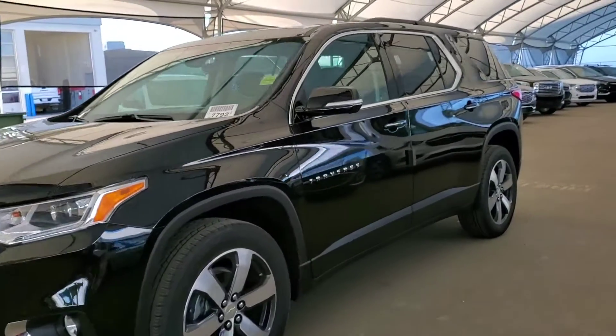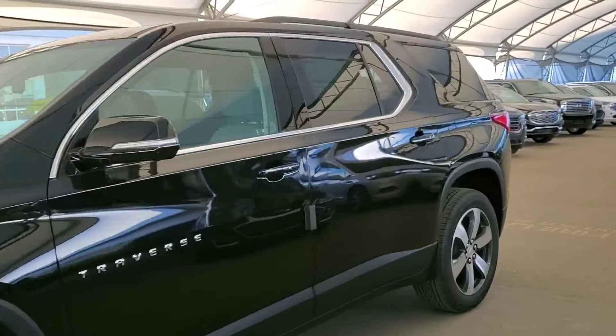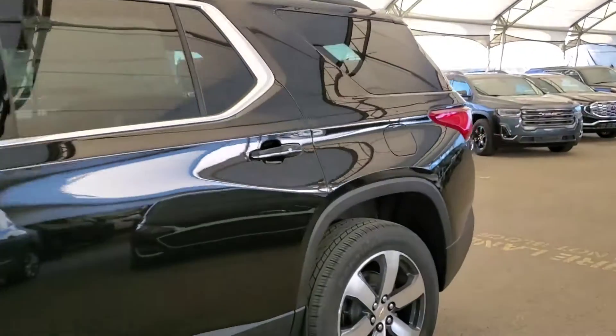Welcome to Davis Chevrolet. This is a brand new 2020 Chevy Traverse LT in black.